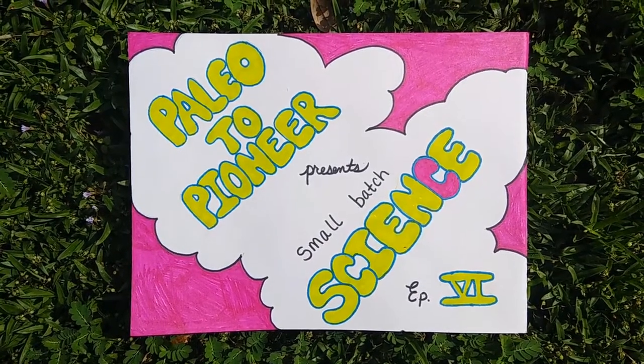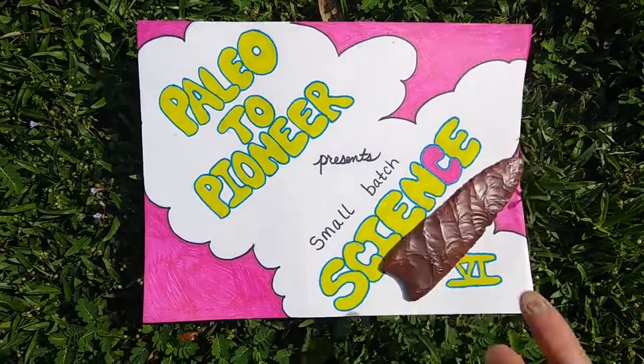Paleo to Pioneer presents Small Batch Science, Episode 6. Hi, I'm Andy, and today we're going to talk about Clovis Biface and Point Technology.